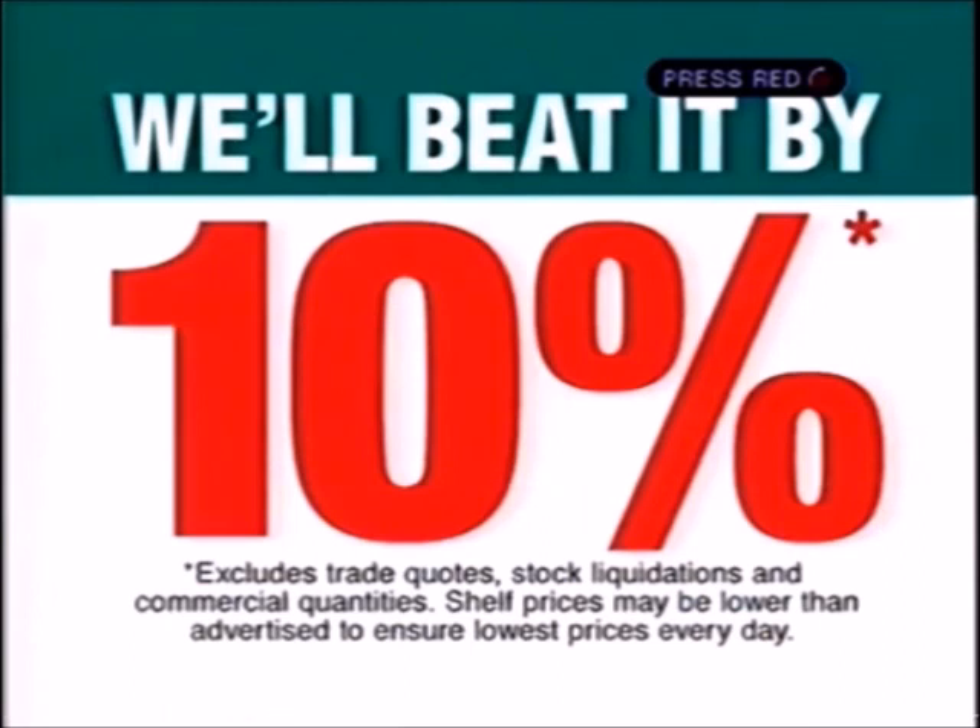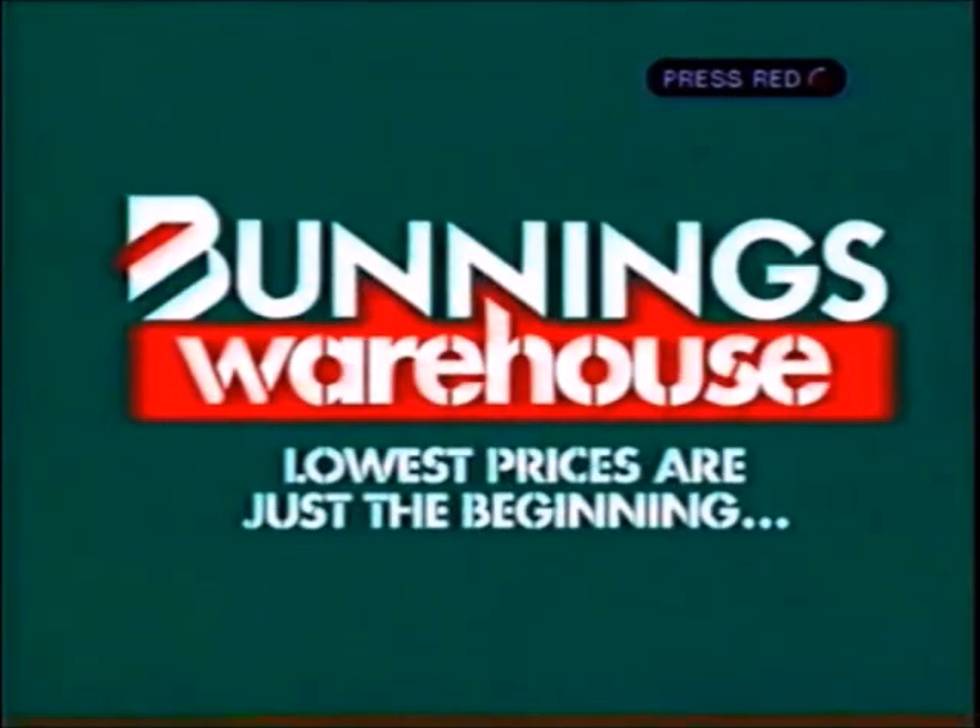If you happen to find a cheaper price on a stocked item, we'll beat it by 10%. Well, you've got to feel safer, don't you? Bunnings Warehouse — lowest prices are just the beginning.